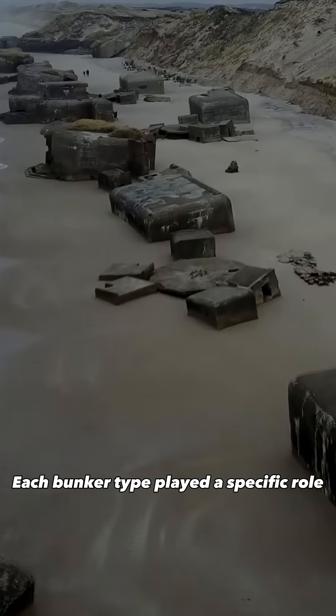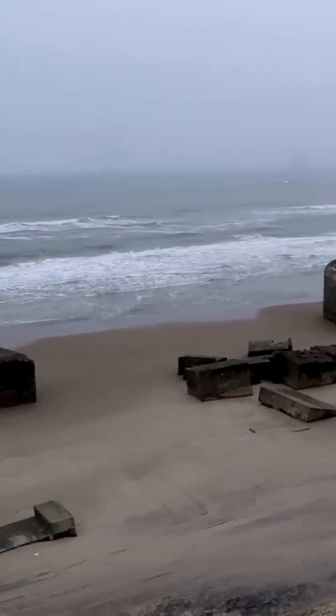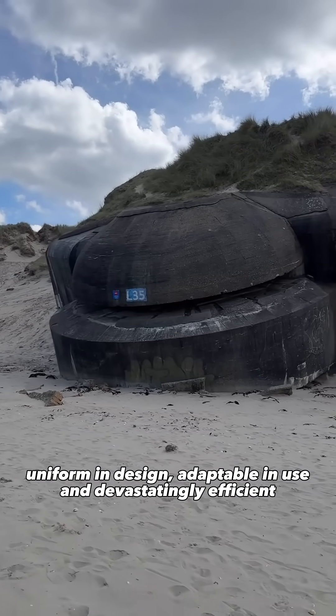Each bunker type played a specific role within a larger defensive network. Together, they formed a modular system — uniform in design, adaptable in use, and devastatingly efficient.